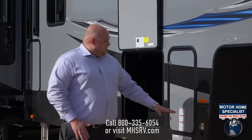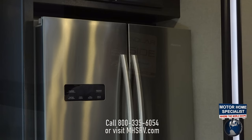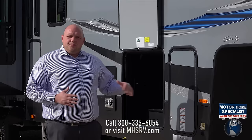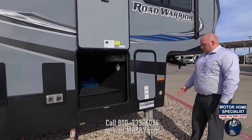Some of the new things we've brought this year to our Road Warrior package is solar prep. Solar prep is going to give us the availability to charge our batteries and our unit for our residential refrigerators. This is going to be compatible with any OEM portable solar panels that you'll find at any dealership — you plug in and it charges the system.